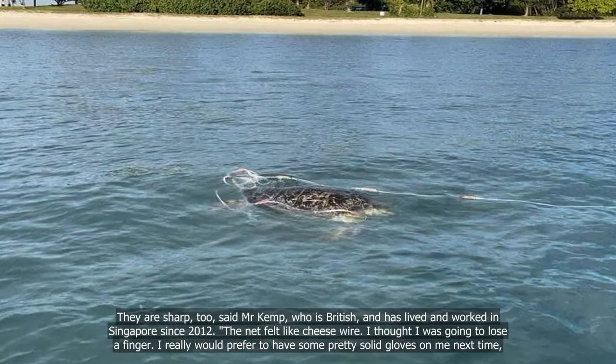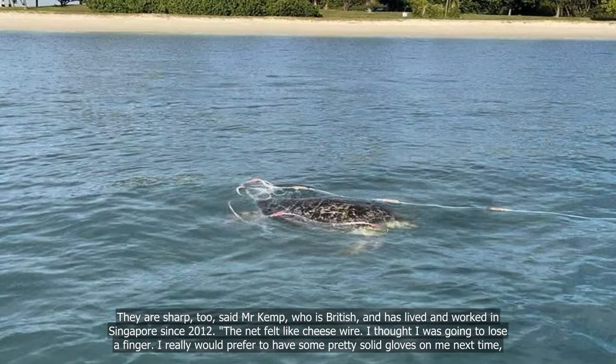The net felt like cheese wire — I thought I was going to lose a finger. I really would prefer to have some pretty solid gloves on me next time, he said.